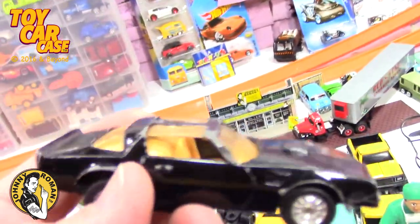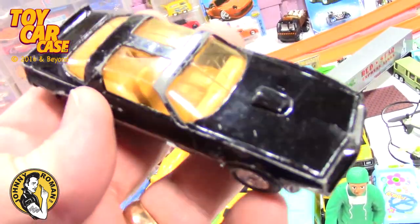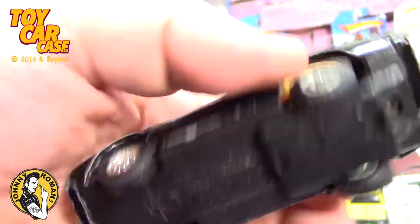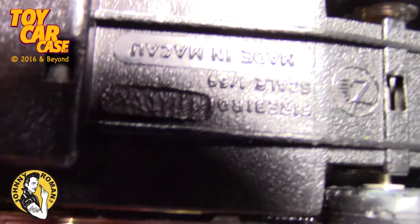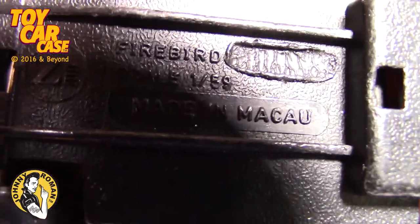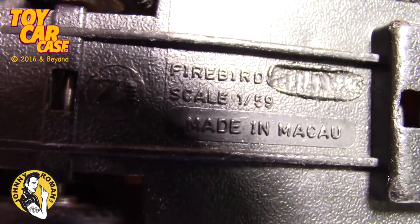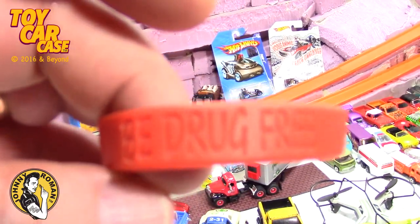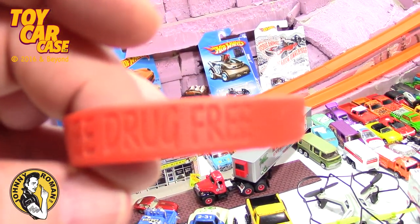Smokey and the Bandit Trans Am - larger scale, busted out T-Top on there. It is what it is - Firebird. He's got a bracelet on it: 'be drug free' - good message, Grant.